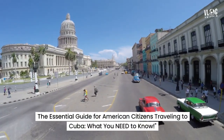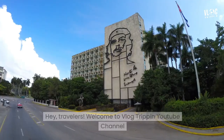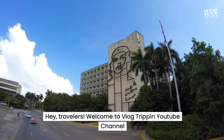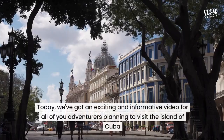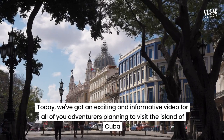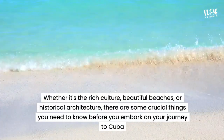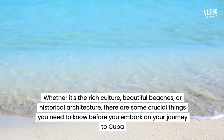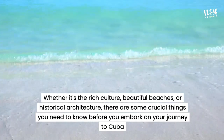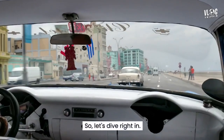The essential guide for American citizens traveling to Cuba — what do you need to know? Hey travelers, welcome to VlogTrippin' YouTube channel. Today we've got an exciting and informative video for all of you adventurers planning to visit the island of Cuba. Whether it's the rich culture, beautiful beaches, or historical architecture, there are some crucial things you need to know before you embark on your journey to Cuba. So let's dive right in.